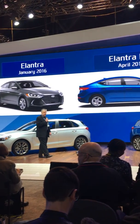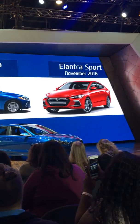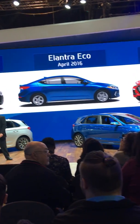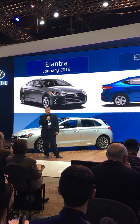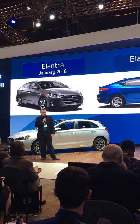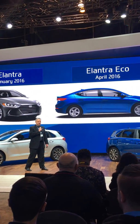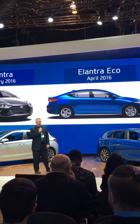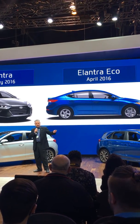In the spring, we introduced the Elantra Eco model — a full efficiency-focused model with a 1.4-liter turbocharged engine that was awarded the 10 Best award. Finally, in the fall, we completed the Elantra sedan lineup with the Elantra Sport, the most powerful and fun-to-drive Elantra today.